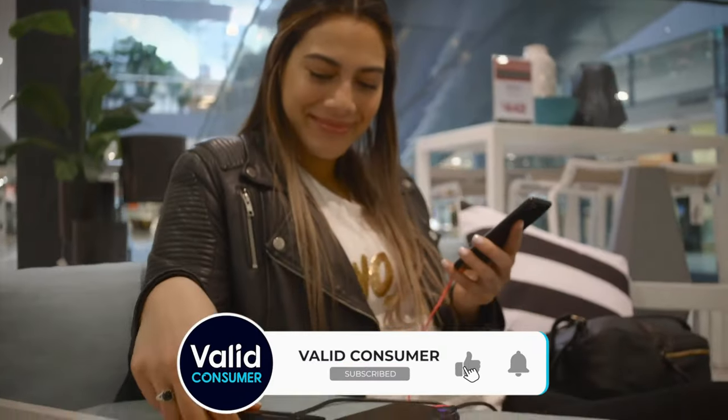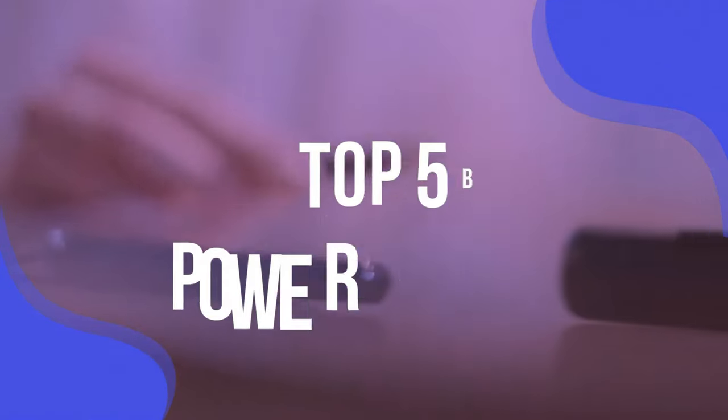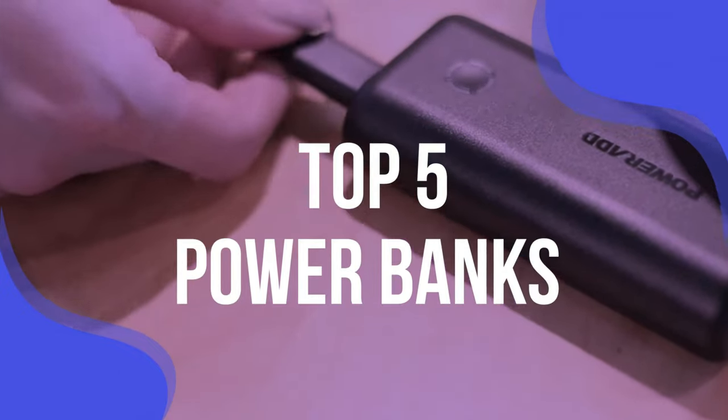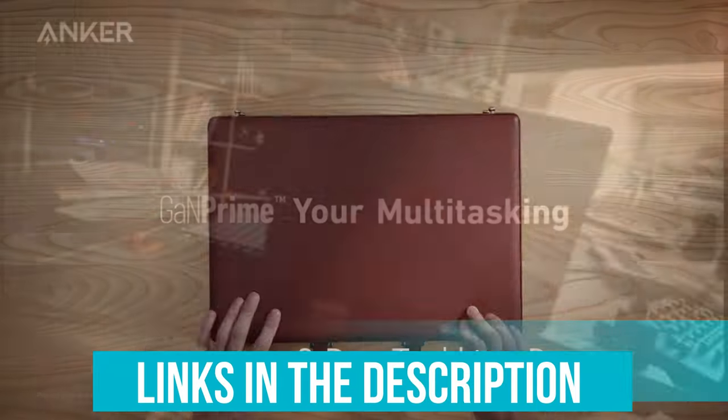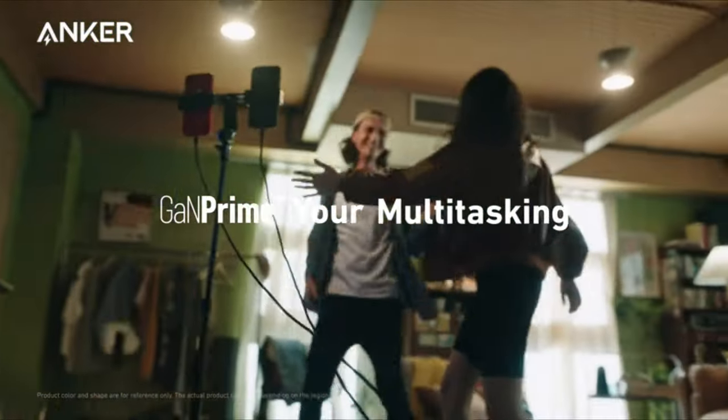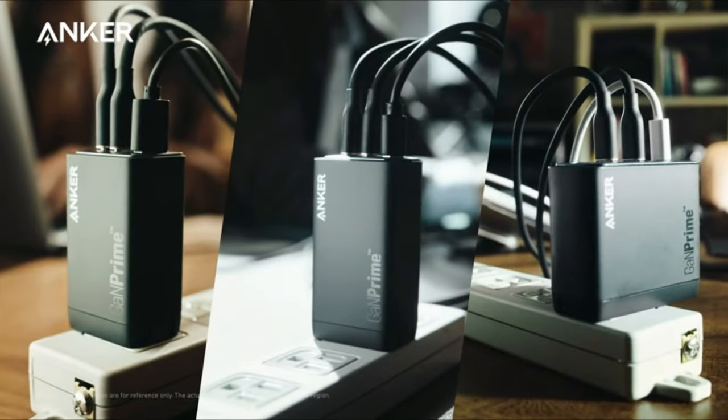Don't you want the coolest and most convenient power bank you can get for your money? We have listed the top 5 power banks and their key features, plus the things you need to consider to help you choose the best one for you. Links to all products mentioned in the video are in the description below. You could also find a more detailed analysis and a comparison tool on our website, validconsumer.com.